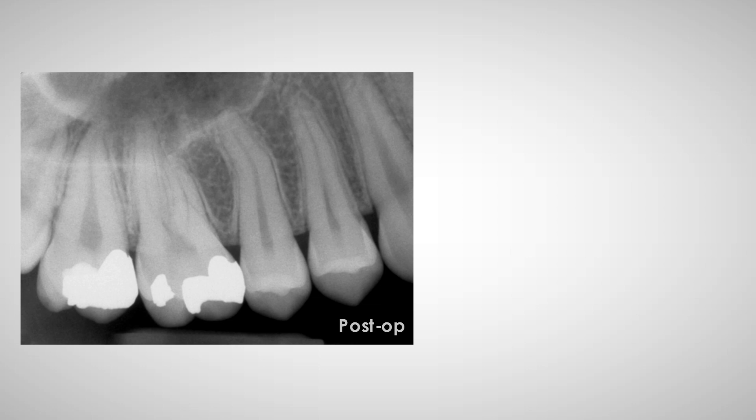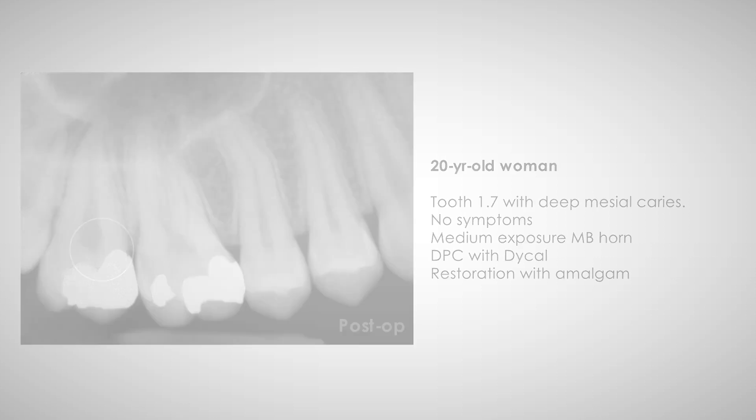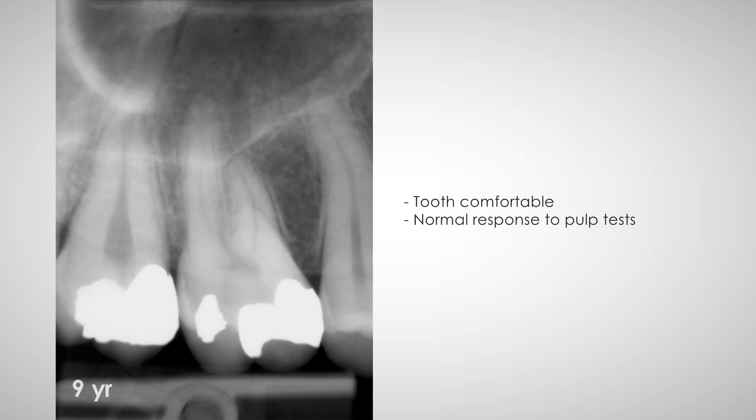The maxillary second molar of a 20-year-old woman showed a pulp exposure during excavation of a deep caries and was treated with direct pulp capping using Dica. The tooth was then restored with amalgam. At the nine-year follow-up, the tooth was comfortable and the pulp responded normally to tests.